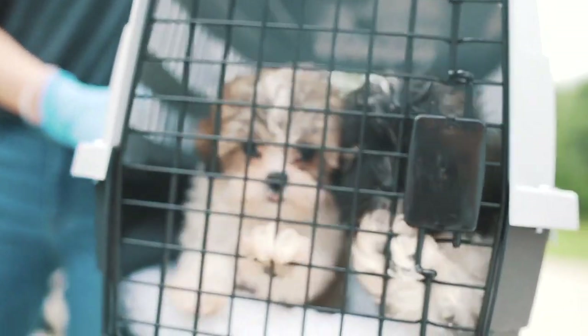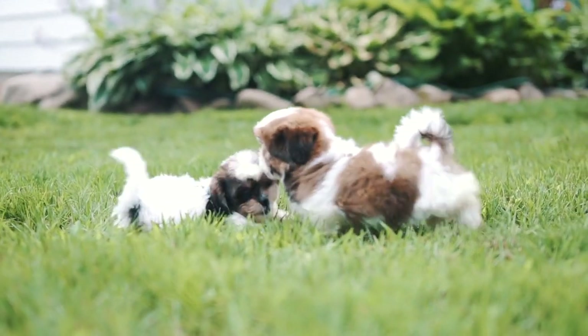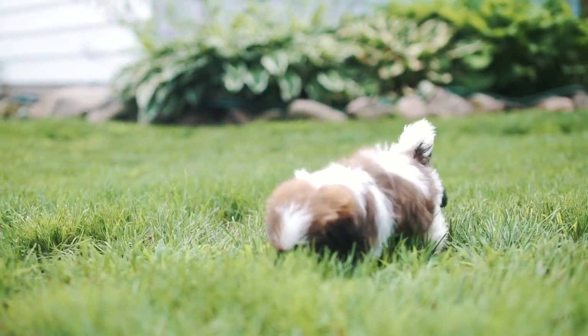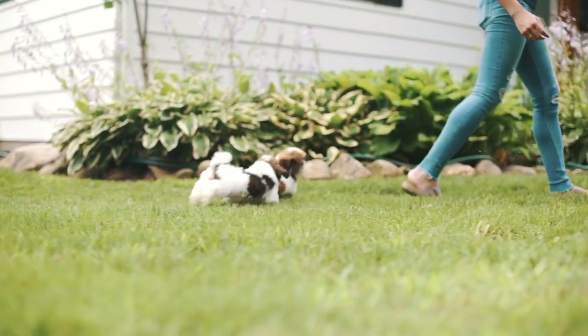Congratulations on adding a new fur baby to your family. We want your family to be prepared for a successful transition of your new friend from our home to yours.